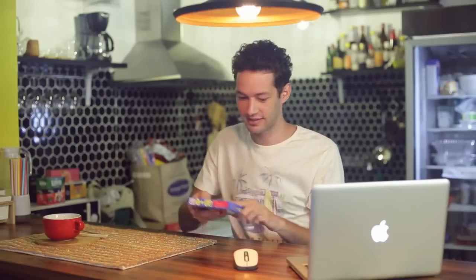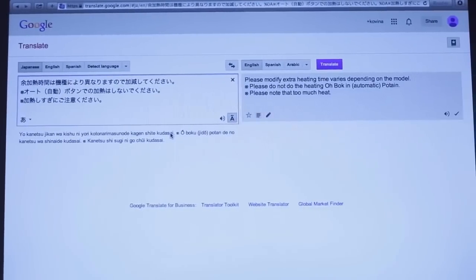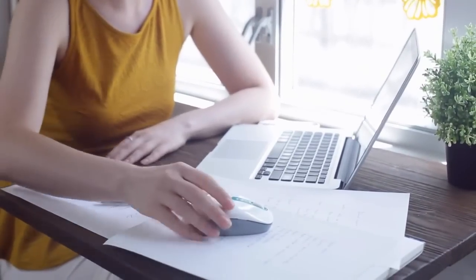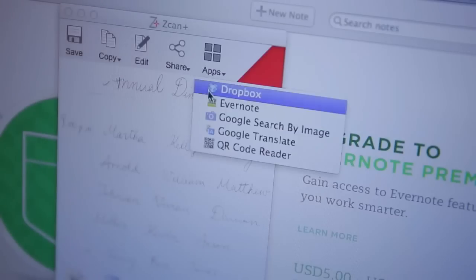Be an adventurous eater. Scan Wireless can help you to translate foreign languages and make sure you can try new things and actually know what they are. Scan Wireless can even organize everything for you. You can conveniently organize your most important notes and meeting minutes and store them in Evernote.